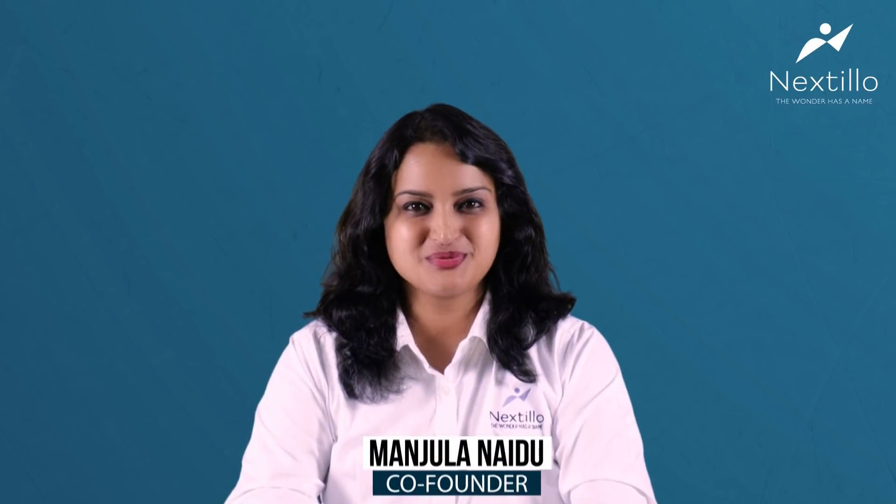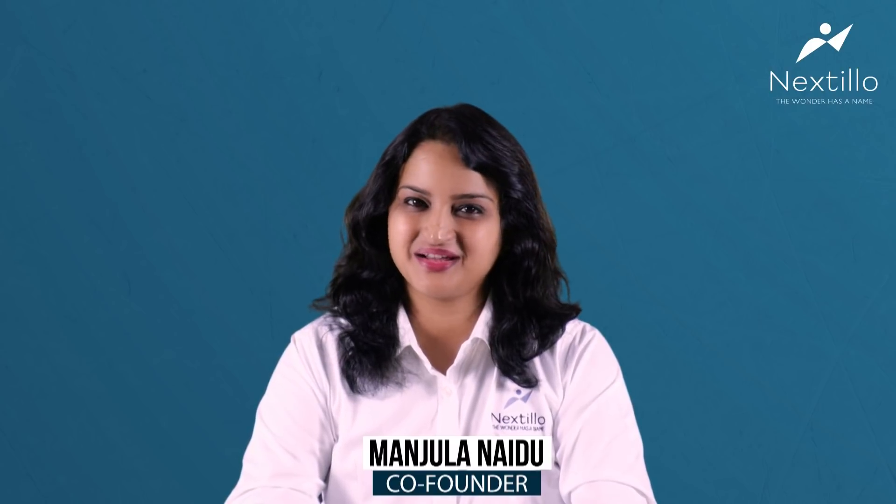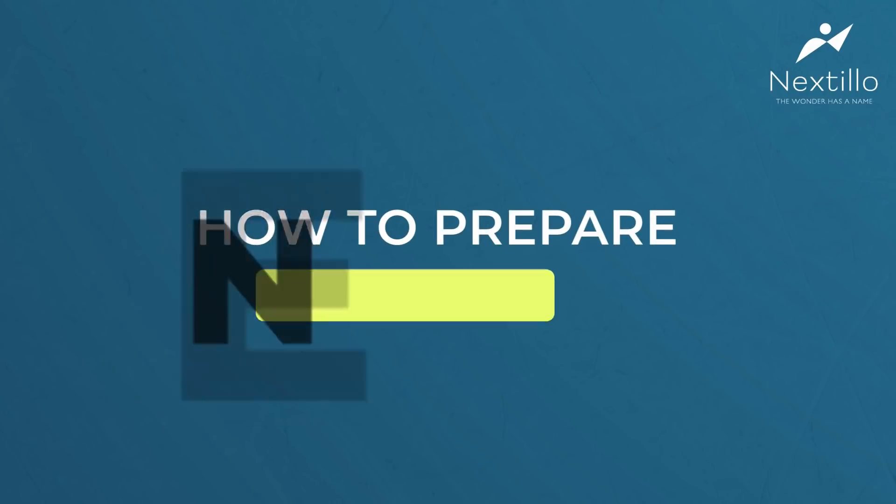Hello everyone, a warm welcome to NEXTEO — the wonder as a name. Today we are here to discuss a crucial topic: how to prepare for the NEXT exam.